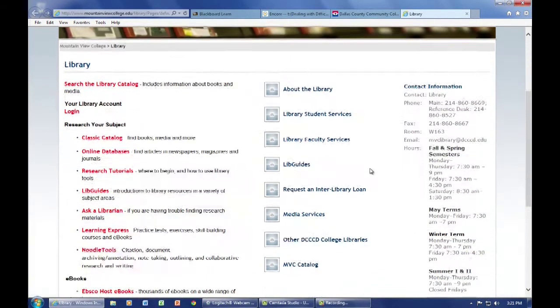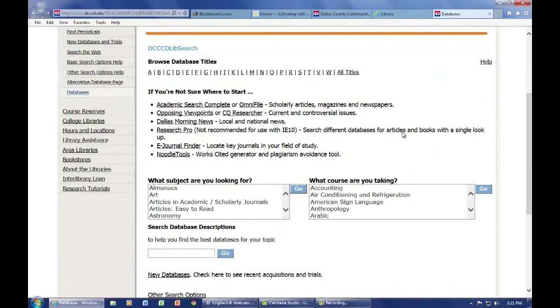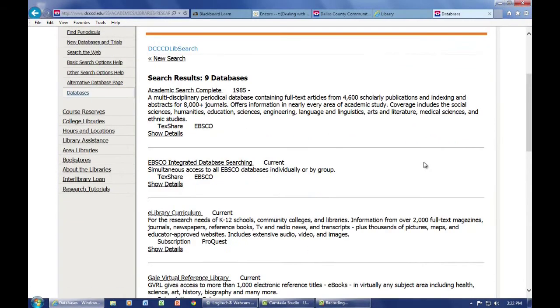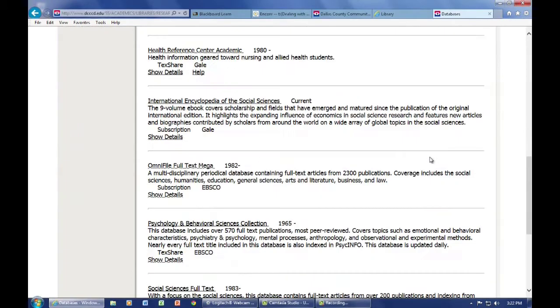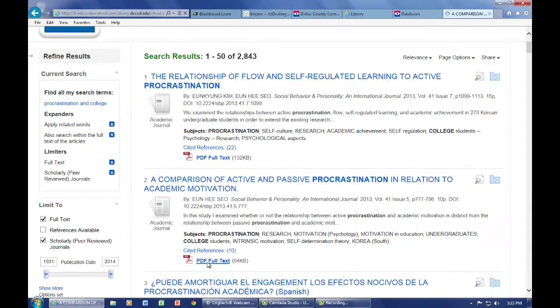Back at the Mountain View College Library website, you can also access online databases to find articles from newspapers, periodicals, and journals. There are over 157 databases and even more within each of these. Depending on what it is you're looking for, the various tools and menus here allow you to narrow your searches or examine your various search results within a very extensive database.